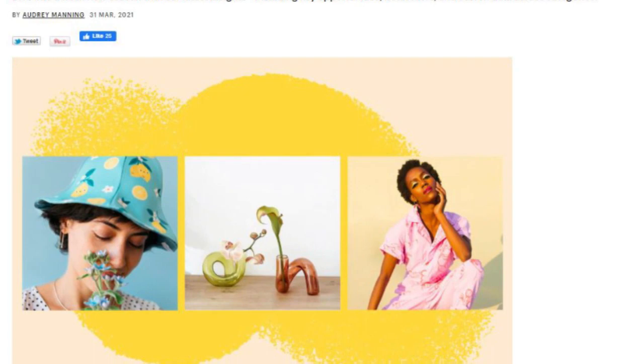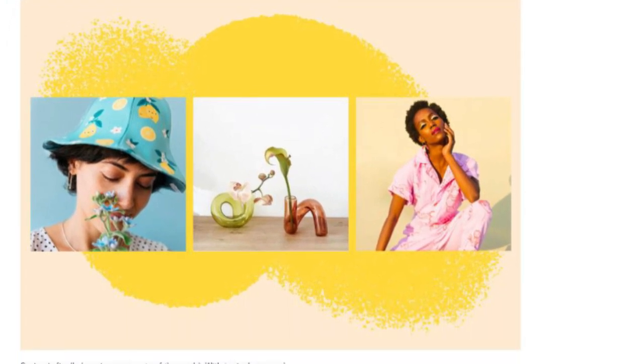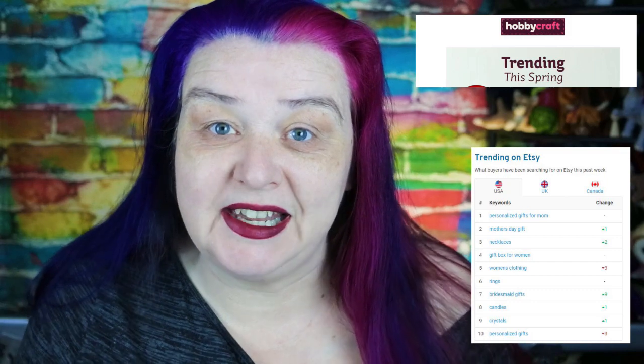If you're selling arts and crafts online, what are the trends for spring and summer 2021? I've looked into this and I'm going to help you, hopefully with some ideas for what you should be selling. Today I'm going to dig deep into the trend guide that Etsy's just released and share some of my information from other crafty places to give you ideas of what might be hot in spring and summer 2021.